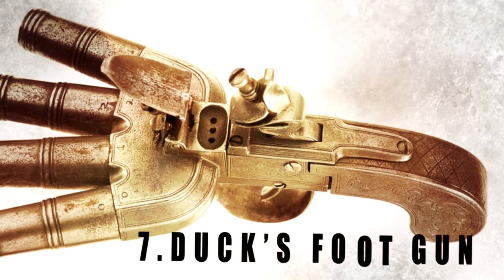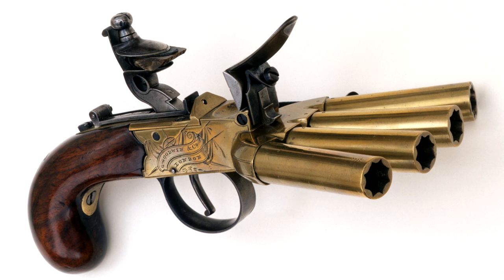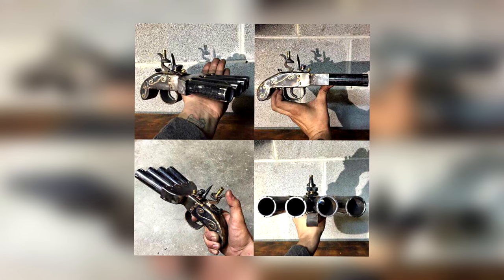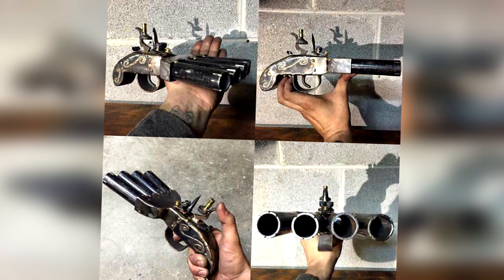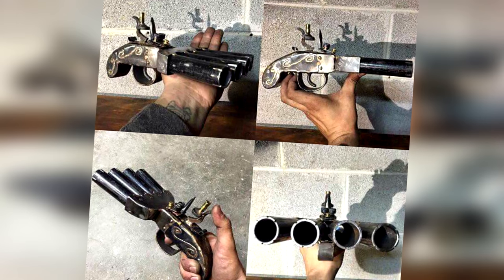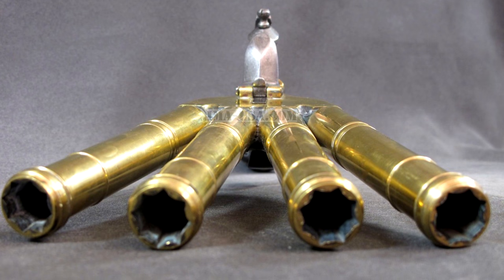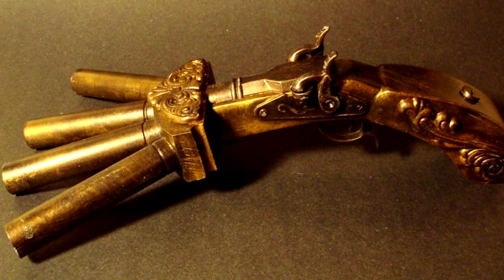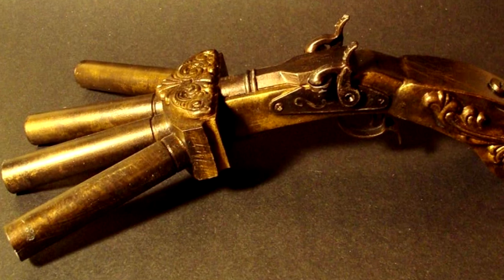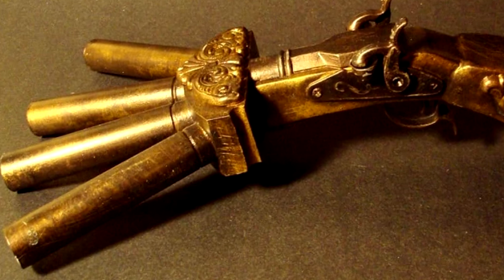Number 7: Ducks Foot Gun. This weapon was nicknamed the Ducks Foot Pistol because, well, just look at it. A Ducks Foot Gun was a distinctive type of volley gun manufactured during the 19th and 20th centuries. Unlike other volley guns that had multiple barrels all aiming in the same direction, the Ducks Foot Gun had four individual barrels arranged in a similar way to the foot of a duck. This unique arrangement meant the user could fire at more than one target at a time, making it popular with prison guards and ship captains. It wasn't perfect, as its heavy design and high recoil made it difficult to fire and aim.